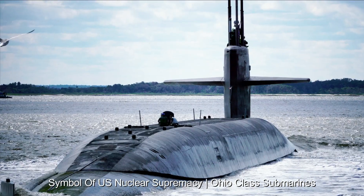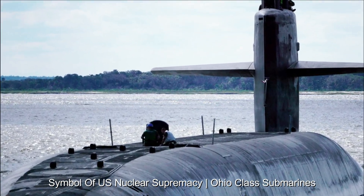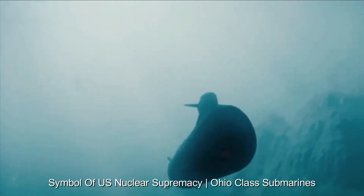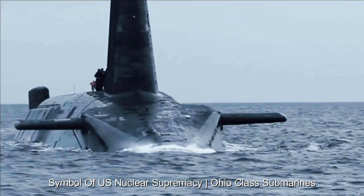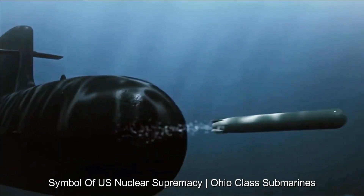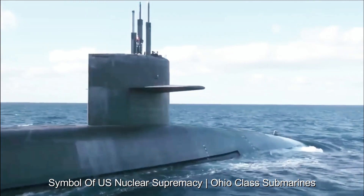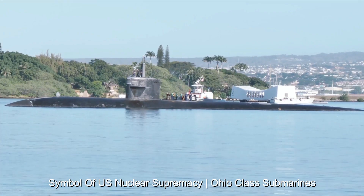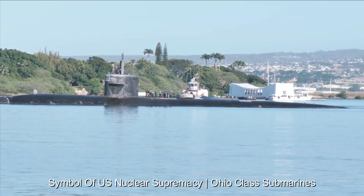Beyond their primary nuclear role, Ohio-class submarines are also involved in intelligence gathering and reconnaissance activities. Their ability to silently operate in contested waters makes them a valuable platform for gathering critical information. The submarine's crew undergoes rigorous training to handle the complexities of operating in the confined underwater environment, and their dedication and professionalism contribute significantly to the effectiveness of the submarine.